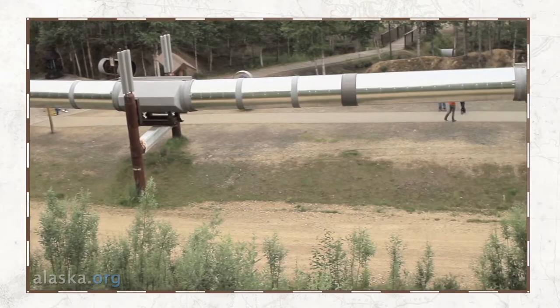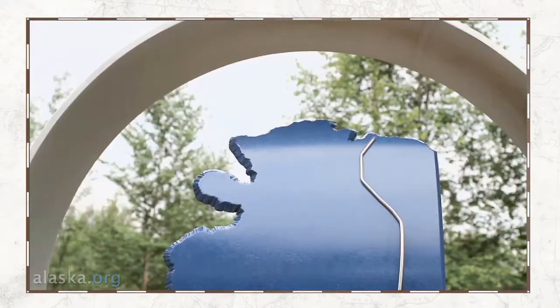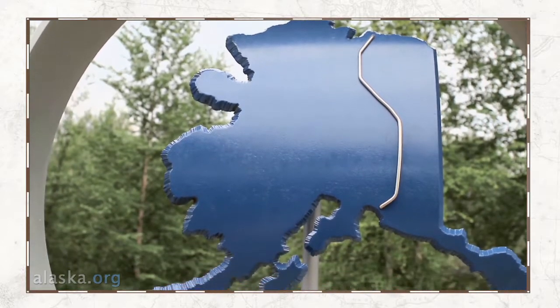The pipeline is 800 miles long. It's underground, it's above ground. It goes all the way from Prudhoe Bay all the way down and then over to Valdez.